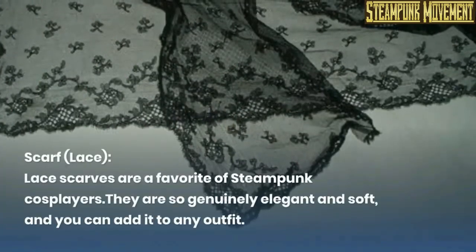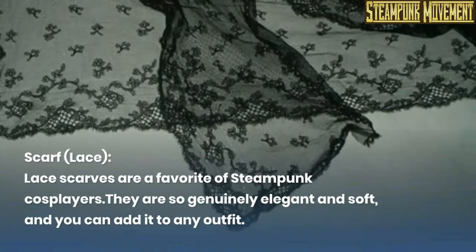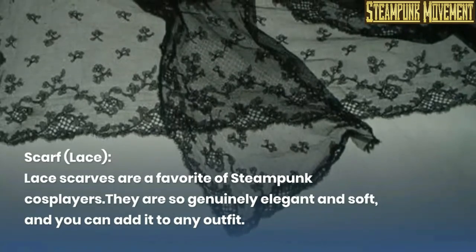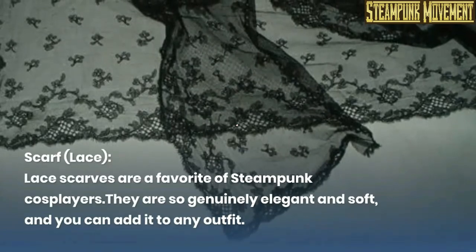Scarf — lace. Lace scarves are a favorite of steampunk cosplayers. They are so genuinely elegant and soft, and you can add them to any outfit.